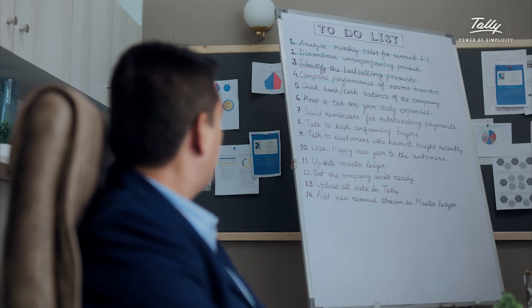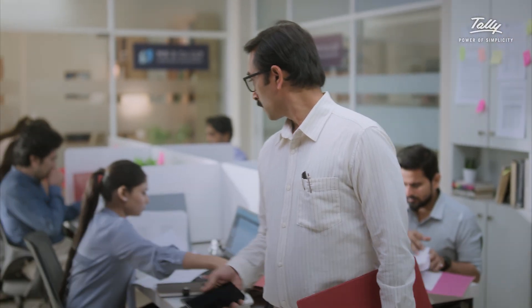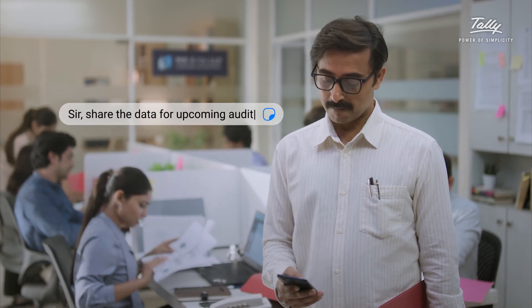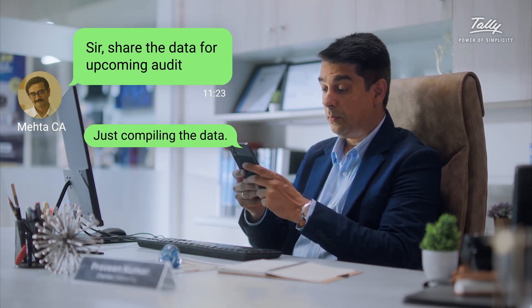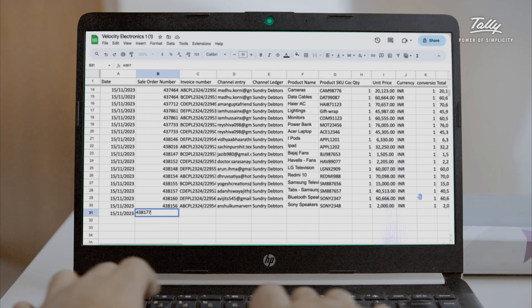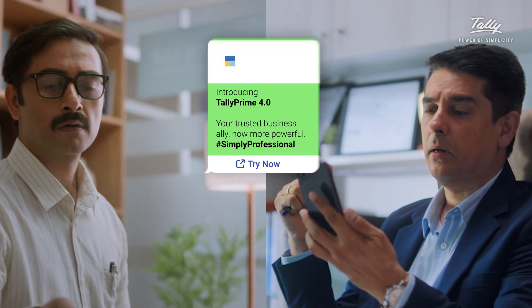As your organization grows, operations can become more complex. More and more systems and processes are introduced, and you need everything to talk to each other. We want you to run your business, not manage your systems. We want you to have all your business data in one place, not scattered across Excel files.